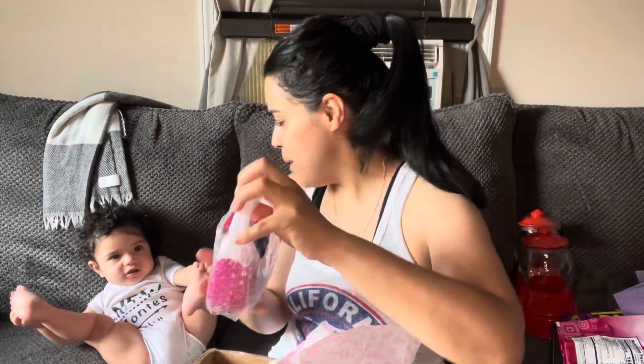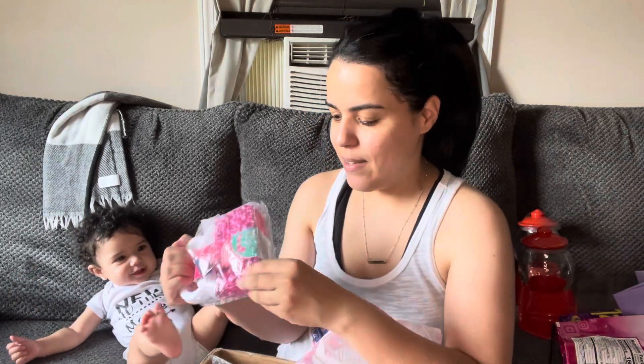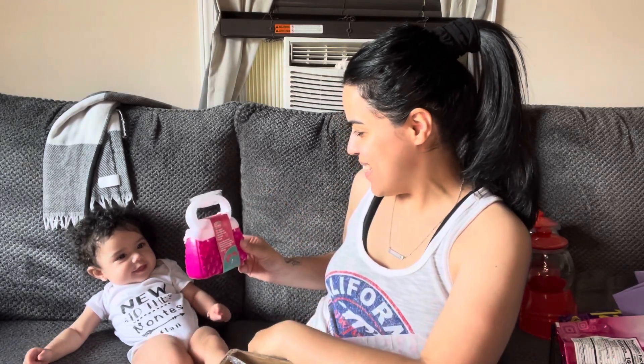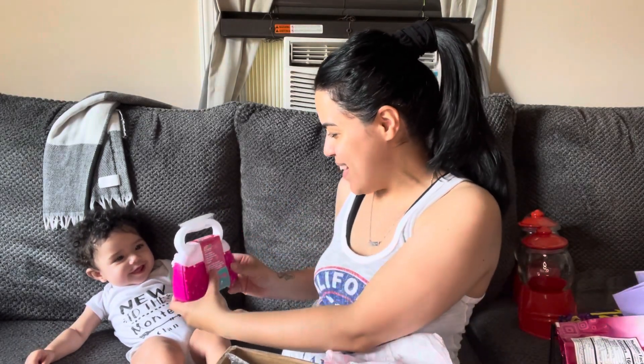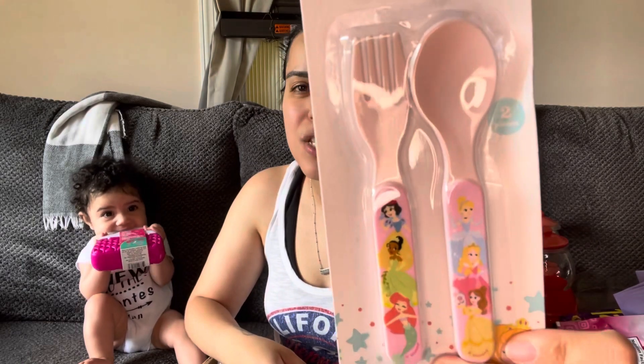I'm guessing this is for the baby because she always puts stuff in for the baby. Oh look at you baby, you're gonna be a little puss! She loves it! And then she got her little princess spoons — here, because you could eat with these!